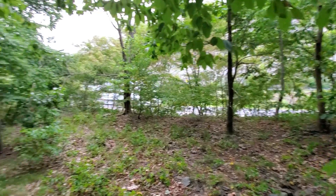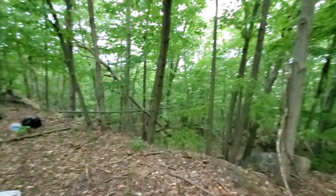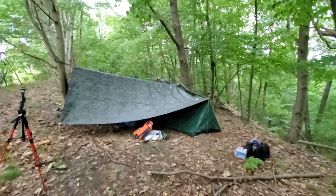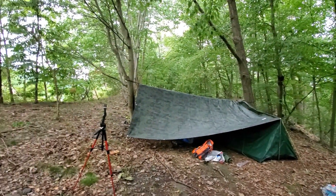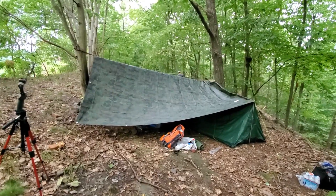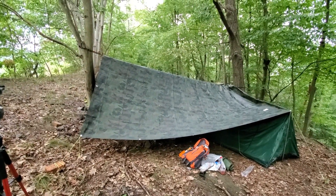I gotta thank you guys so much for joining me on these random adventures. I'm happy Tom came along and is joining me out here on this first camp out. We're expecting some poor weather — that's the only reason why we have this big tarp up. We're going to get this set up and get a fire pit going, so stay with us.